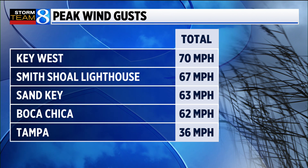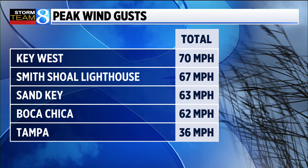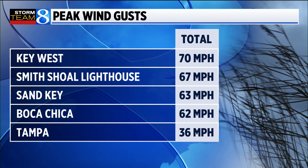Inland, there really hasn't been a lot of wind yet. I checked Tampa — their peak gust has been 36 miles an hour. That's something we see here in Grand Rapids about every three weeks.